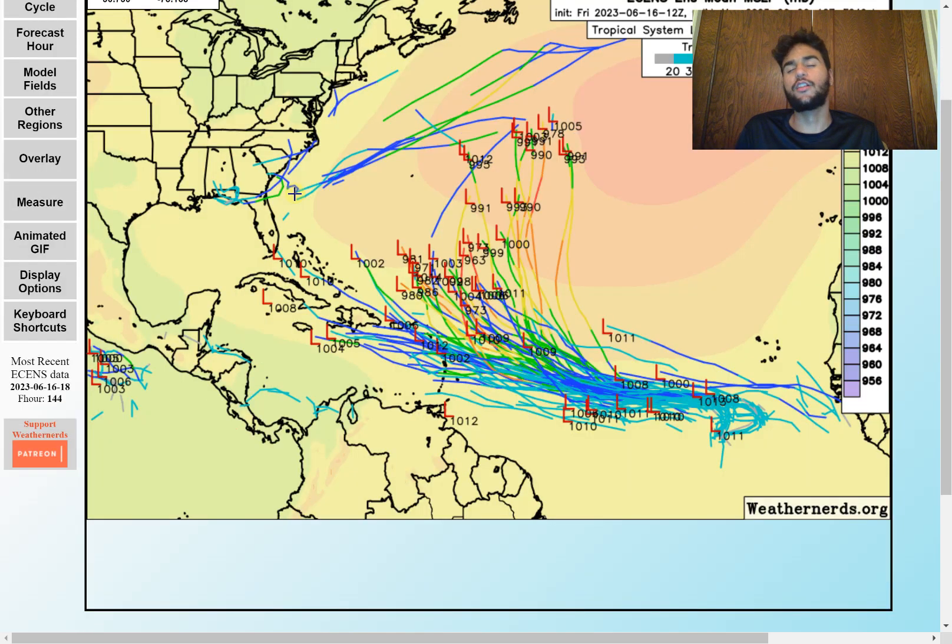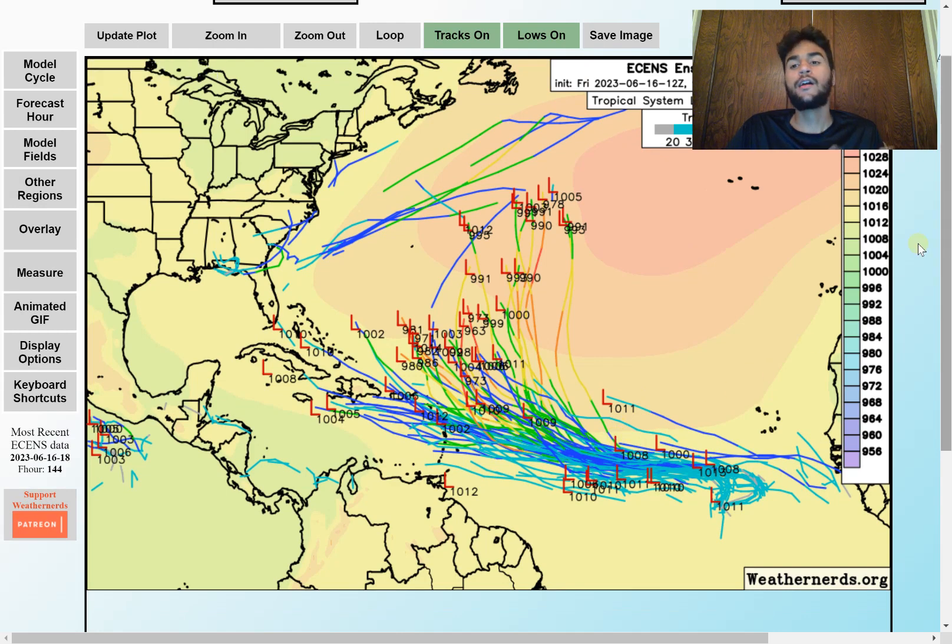Taking a look at the European ensemble members, we see a clear difference between the tropical storm scenarios moving northward and the ones moving southward. The stronger storms tend to move further northward while the weaker storm scenarios are moving further southward, because the stronger the storm is by the time it approaches the Caribbean, the upper level winds would steer it further northward. So the strength of this storm could actually be good news the stronger it gets, since it would be more likely to avoid the Caribbean islands.